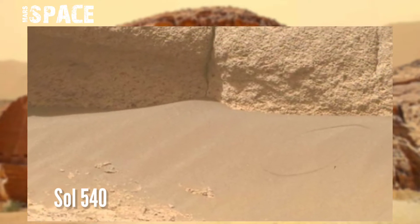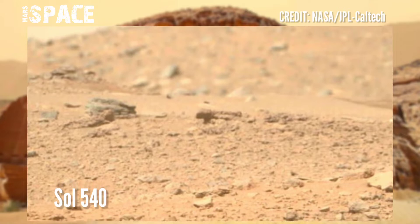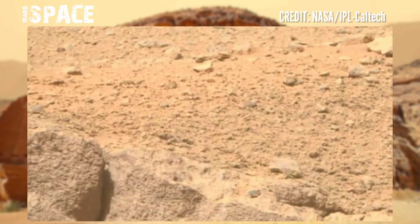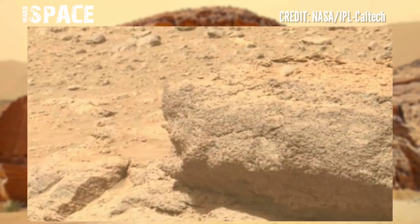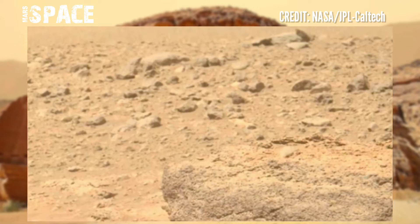Perseverance rover captured these images at the surface of the red planet on Sol 540. Igneous rocks, crystallized by high-temperature magma, are significant to researchers because they are dateable. However, to do so, NASA must first develop a way to retrieve these rock samples from the Perseverance rover.